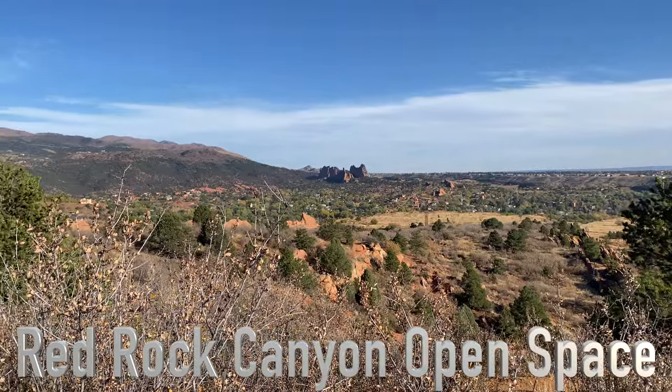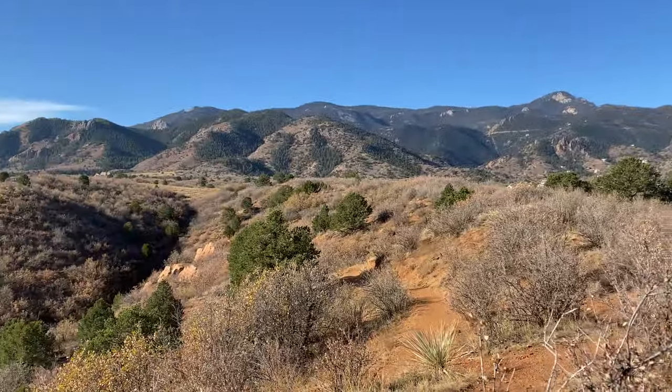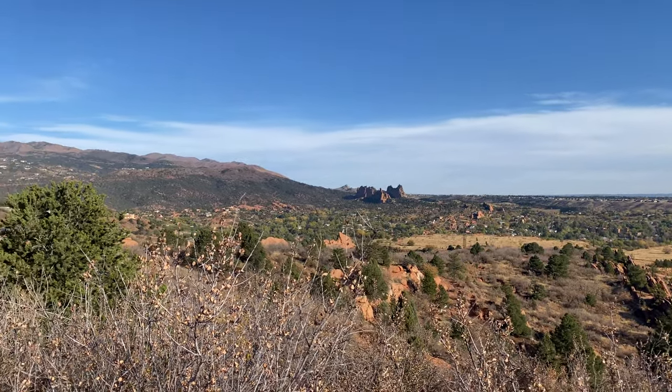The other thing we already knocked off our bucket list was Red Rock Canyon Open Space. It was so much fun and so pretty — a little less crowded than Garden of the Gods, but we went early and by the time we left around 10:30–11 it was getting more crowded, so I'd suggest going early. You can do all sorts of things there: rock climb, ride horses, mountain bike, hike. There are easier trails but you can make it harder, and you could probably spend a whole day exploring.